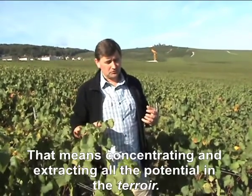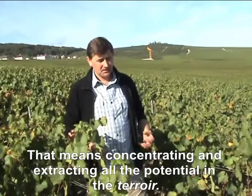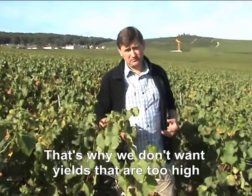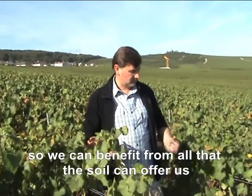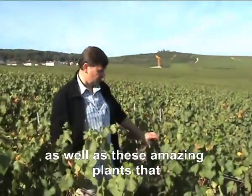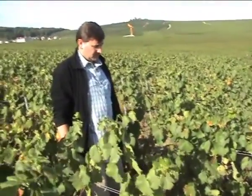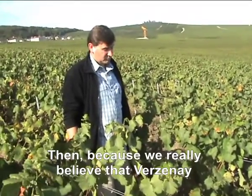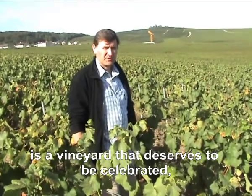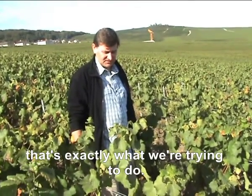It's about concentrating and extracting the potential that exists in this terroir. That is why we try not to have a high level of yield, to really extract the maximum of what the soil is capable of giving us, through these famous plants that are rooted as deeply as possible. And then, because we believe that Verzenay is a cru that really deserves to be put in front, this is the exercise that we try to do.